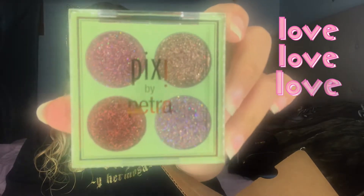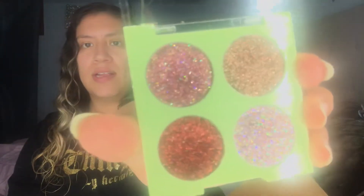And I also received this super cute Pixie Glitters. They are an eye quad. These are how the glitters look up close — they are so pretty. Let me go ahead and swatch them for you guys.